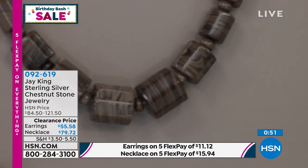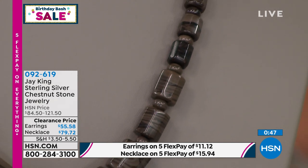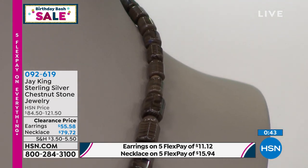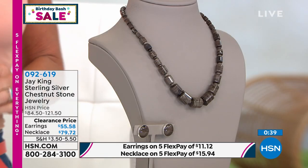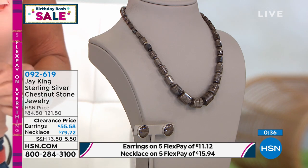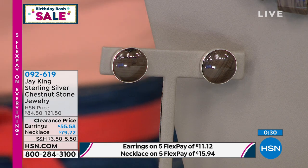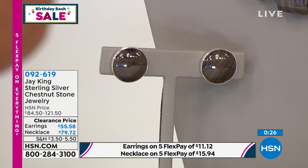I put the rondelle — what we call the fat tire rondelles — in between them for two purposes. Number one, it separated the beads and gave a really nice look. It also gives the larger beads a pivot point as they graduate, so it's going to wear beautifully, like you saw it on Christina.